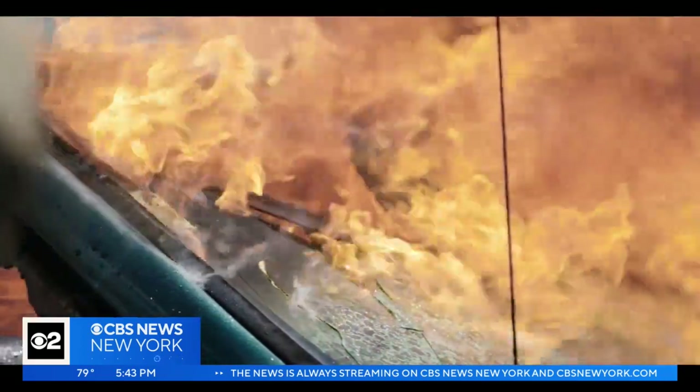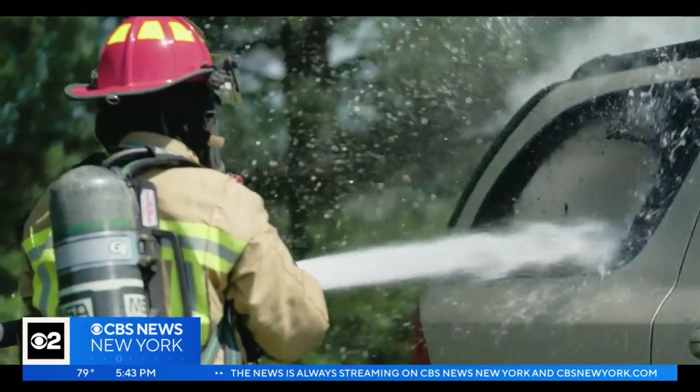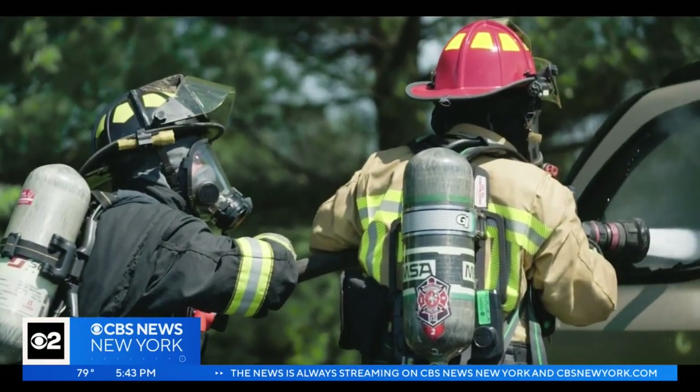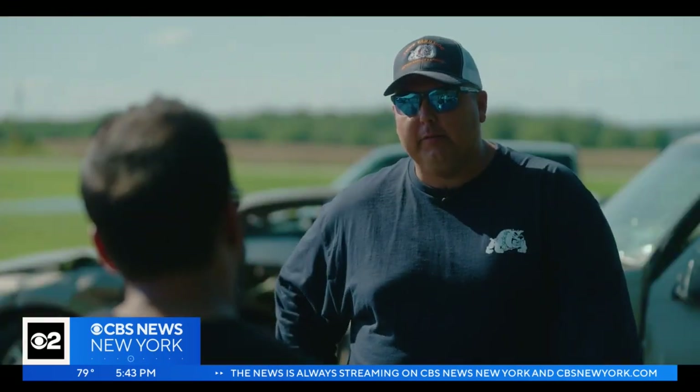That's why standardized, hands-on training is so important. But for now, firefighters will have to seek that out themselves. As one firefighter put it: the cars are out here today, and we don't have time to wait on that technology to catch up to ensure we can operate safely.